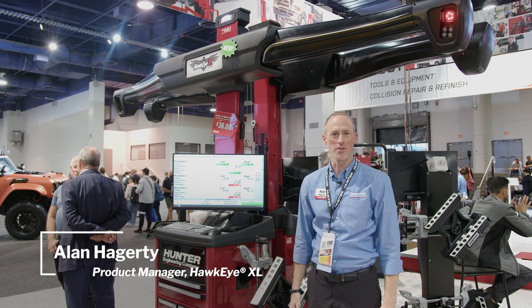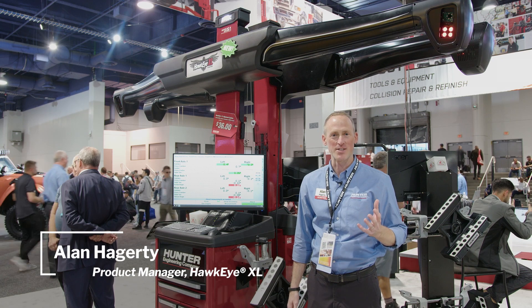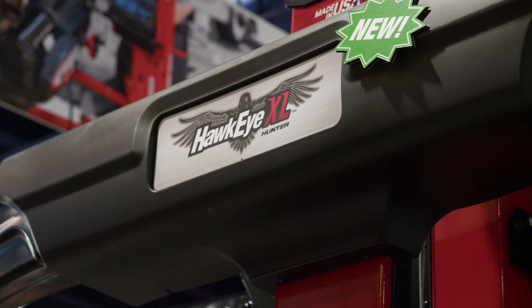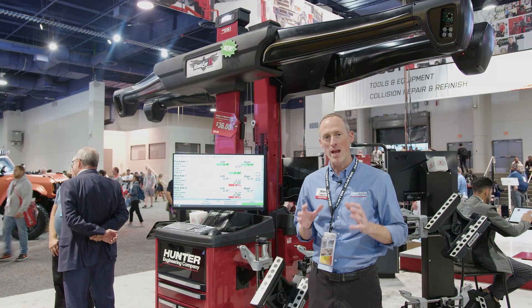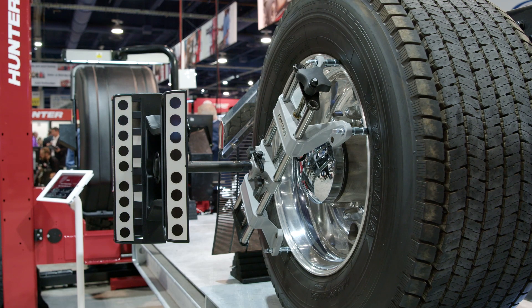Hi, welcome to SEMA 2023. We're excited to show you our brand new visionary alignment technology, Hawkeye XL. This heavy-duty commercial wheel alignment system can align Class 8s to compacts. It features brand new vision technology with our extra long-range cameras and our extra-large, highly durable targets.